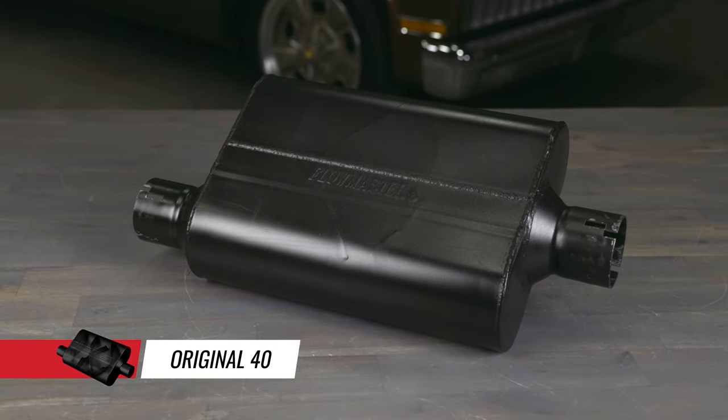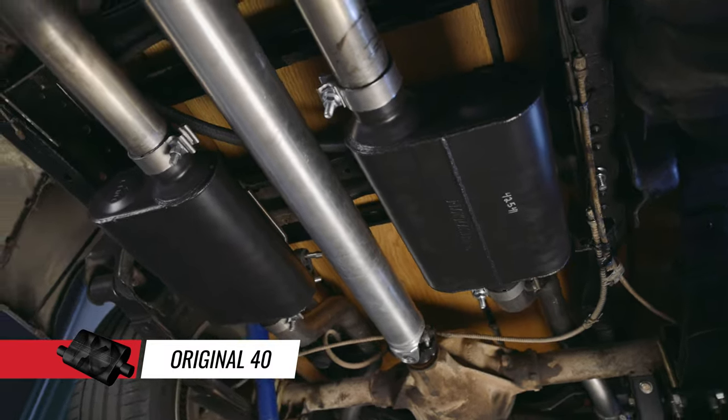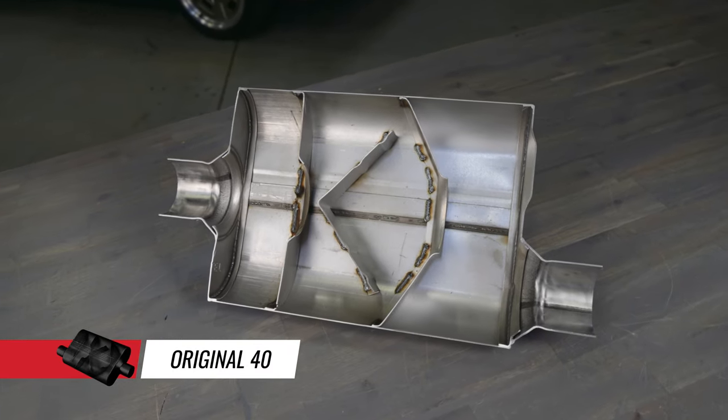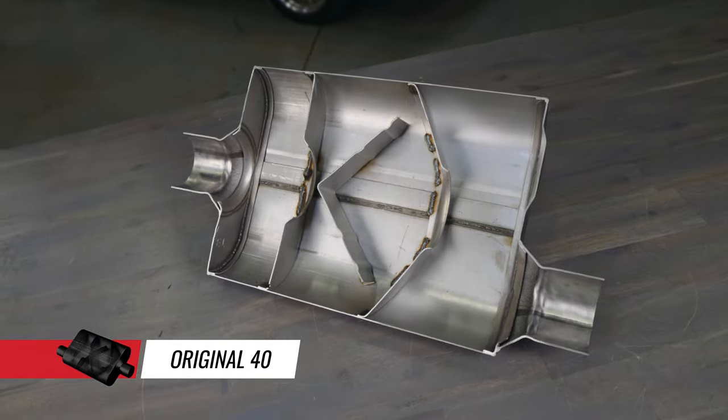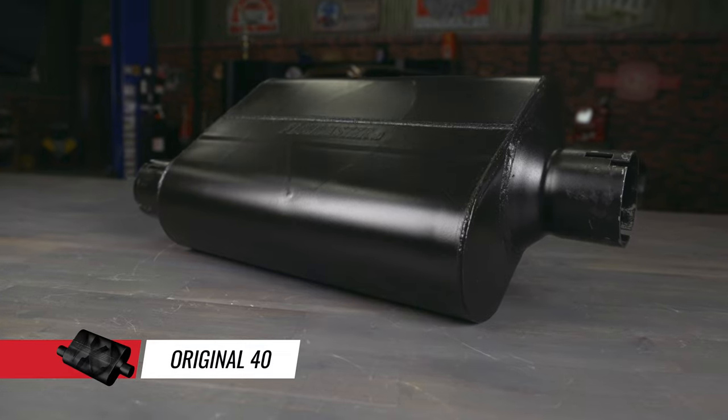The original 40 is the muffler that started it all for us. It's an aggressive sounding street and strip muffler that delivers that powerful Flowmaster sound we're known for. If you really want to hear that great muscle car tone both inside and outside your vehicle, the 40 Series is the muffler for you.